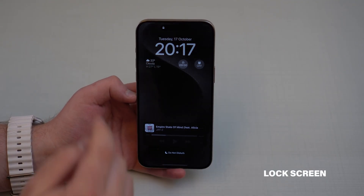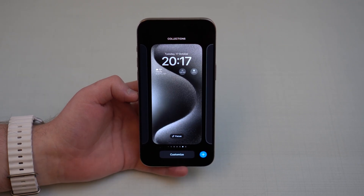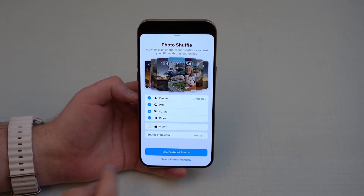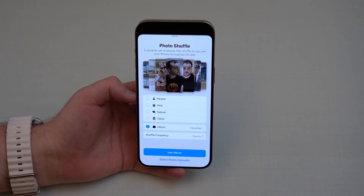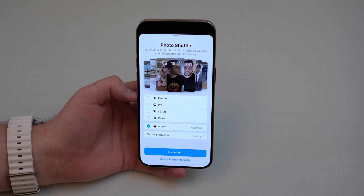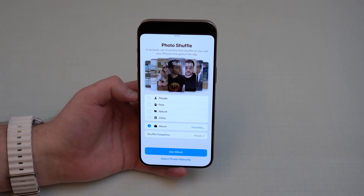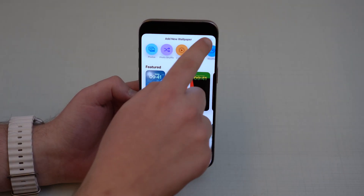We have something new on your lock screen as well. If you're on the lock screen, unlock with Face ID, tap and hold, and you can choose a new wallpaper. If you use photo shuffle, now you have the possibility to choose specific albums to be included in the photo shuffle shown on your lock screen. This is really nice because before it would shuffle your whole photo library, which is complicated if you have private photos. Now you can choose an album and it'll just shuffle photos from that specific album.